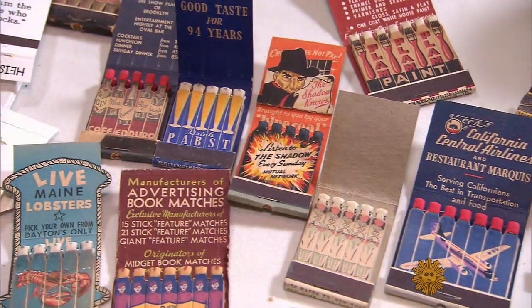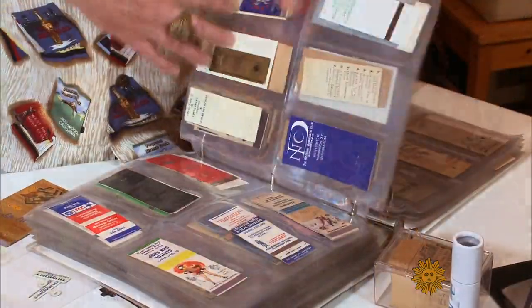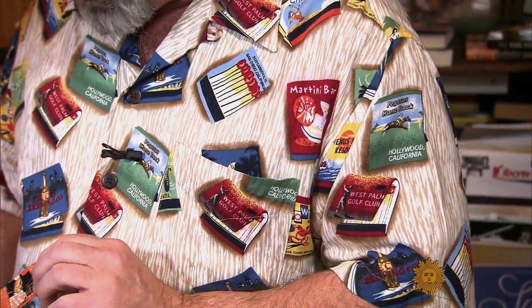Richard Green is what's called a phillumenist — though he doesn't particularly like that term and prefers 'matchbook collector.' Match heads, you might say — he wears his passion for his hobby on his sleeve.